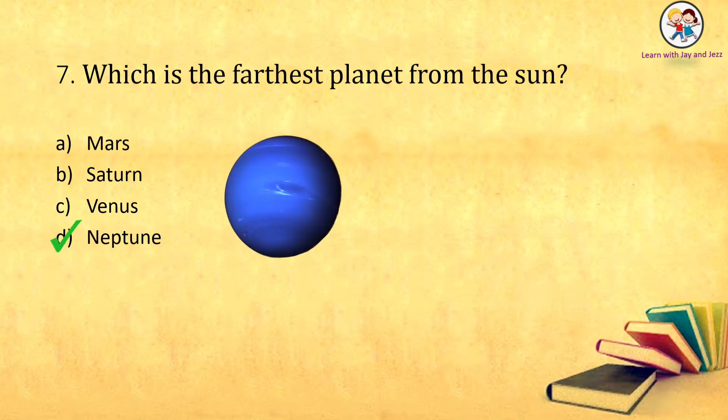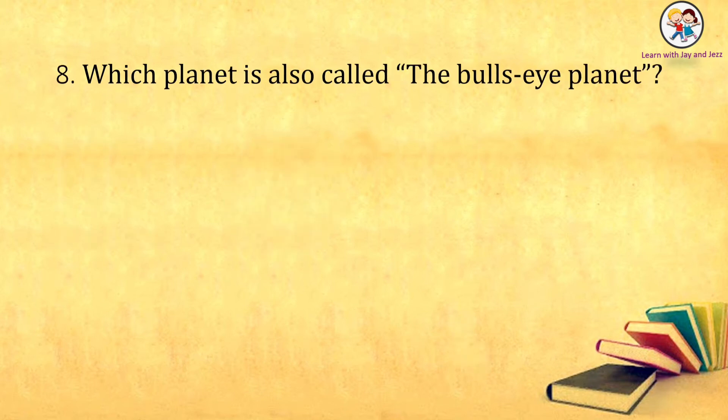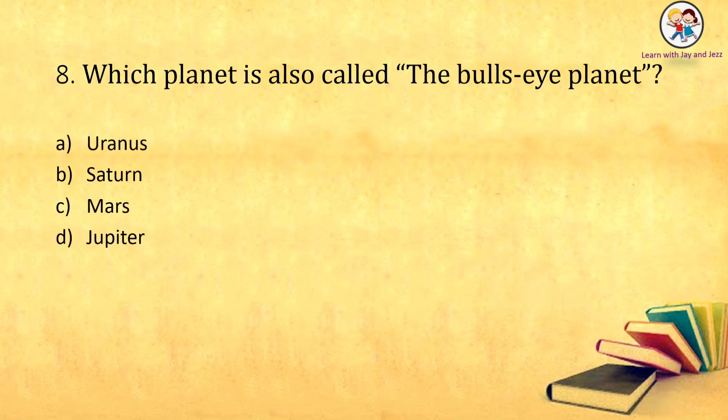Which planet is also called the bull's eye planet? Uranus, Saturn, Mars, Jupiter. The answer is: Uranus.